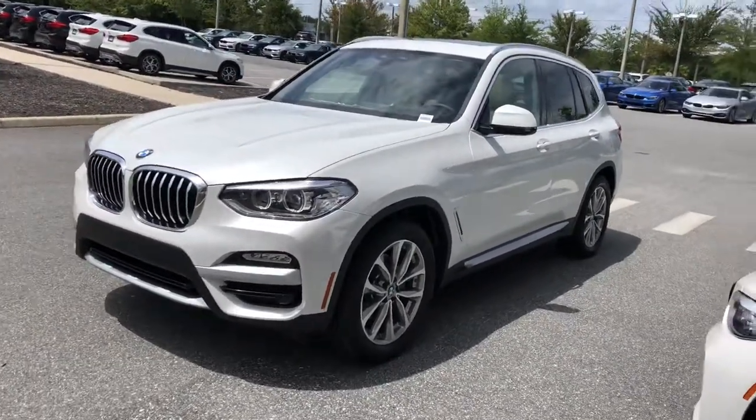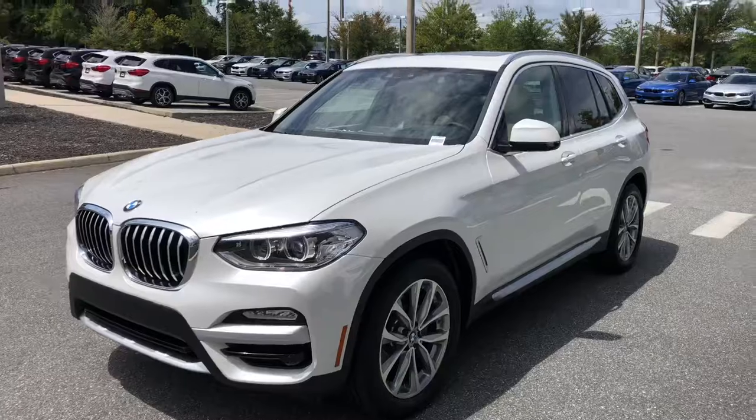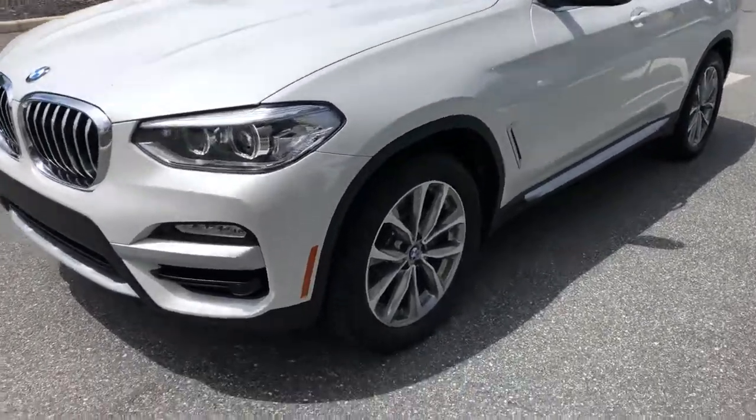Hi, Mr. Soprano. This is Mike Ramisar from B&W Gainesville. I just want to make a quick video. This is the Mineral White X3 we told you we have.